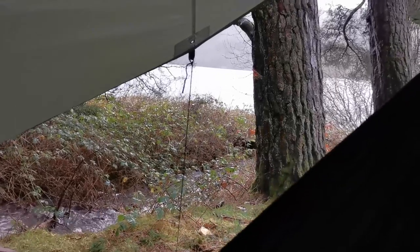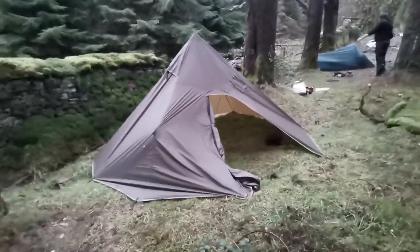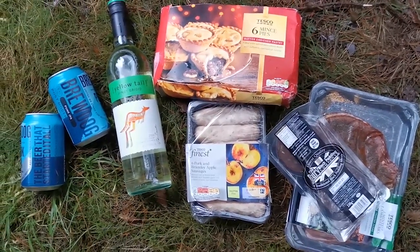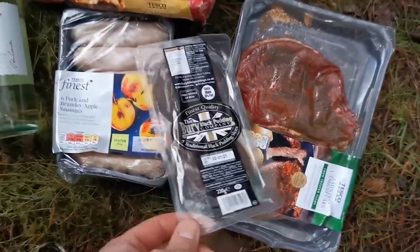Happy as a pig in muck. It's going to be lovely in here tonight. I should have got a hammock sooner, I think — I love it. I might get seasick though. There we go. There's my backup plan for when I fall out of the tree later. There's tonight's selection: got the Pinot Grigio, mince pies, Brew Dog, pork and Bramley apples, sausages, black pudding.